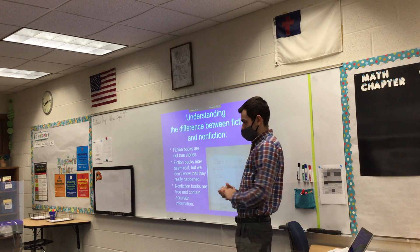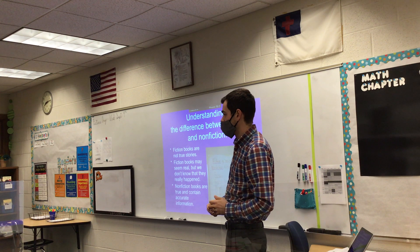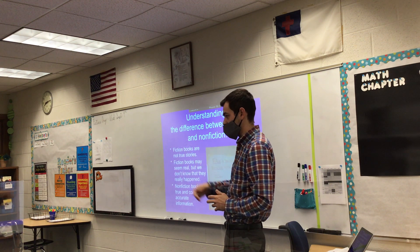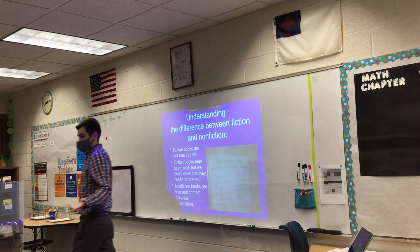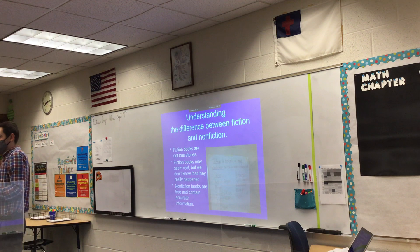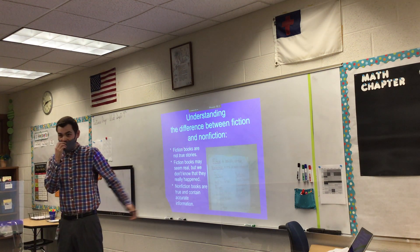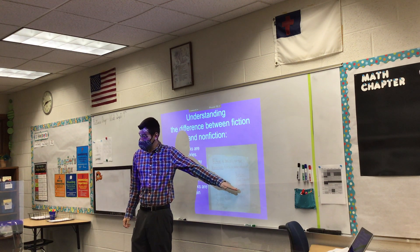Micah answers: textbooks. Yes, textbooks. Your science textbook would be a nonfiction book. Is it super exciting to read all the time? Probably not. But does it contain accurate information, like what a nonfiction book is supposed to have? Yes, it does.